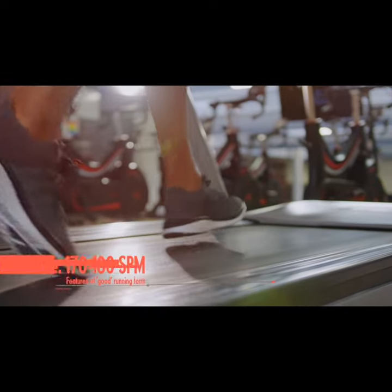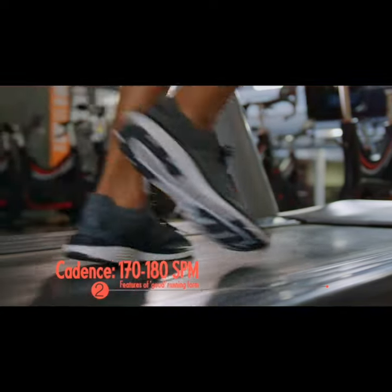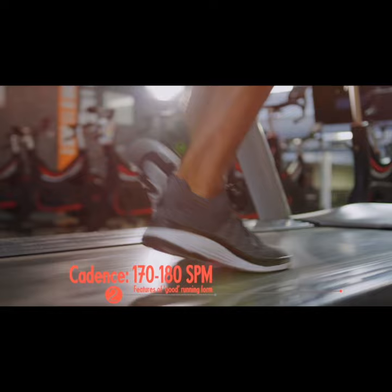The second is having a cadence of about 170 to 180 steps a minute. This is based on the finding that more experienced runners tend to have higher cadences.